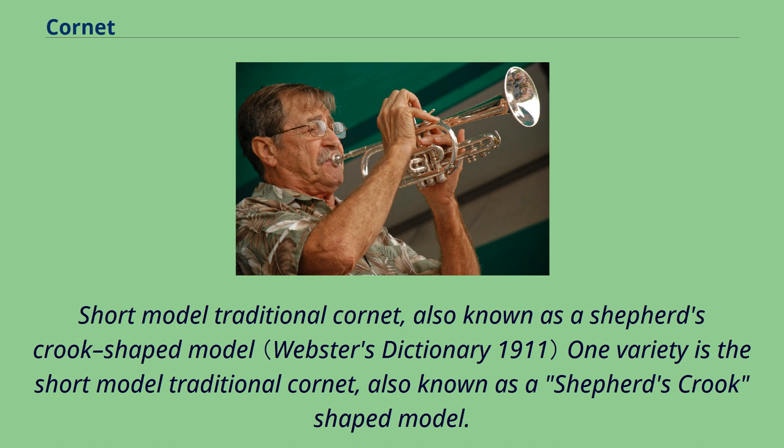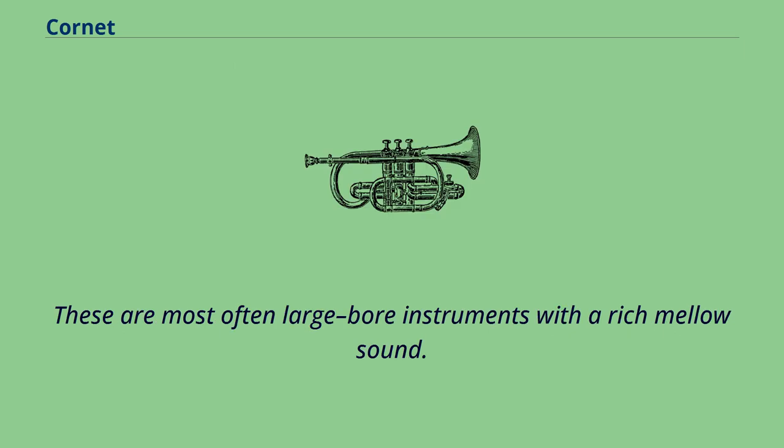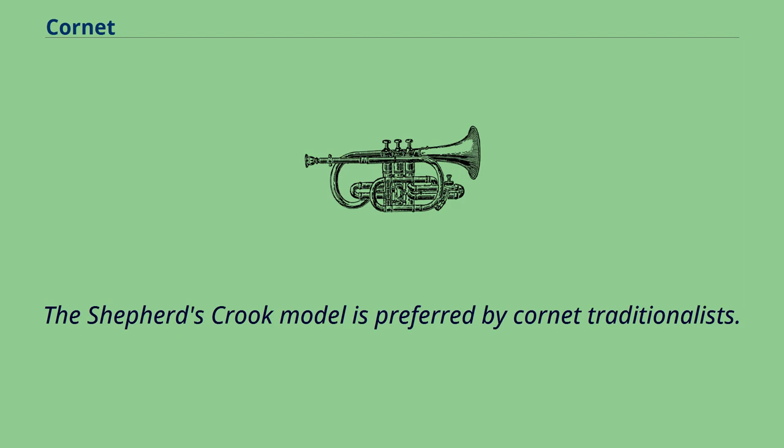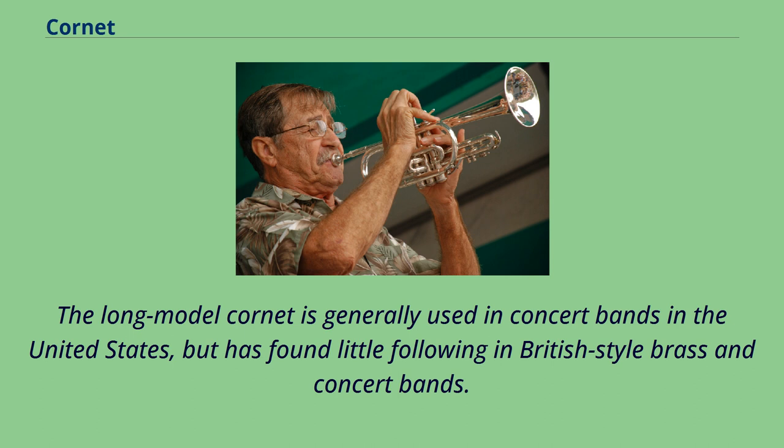One variety is the short model traditional cornet, also known as a shepherd's crook-shaped model. These are most often large bore instruments with a rich mellow sound. There is also a long model or American wrap cornet, often with a smaller bore and a brighter sound, which is produced in a variety of different tubing wraps and is closer to a trumpet in appearance. The shepherd's crook model is preferred by cornet traditionalists. The long model cornet is generally used in concert bands in the United States, but has found little following in British-style brass and concert bands.